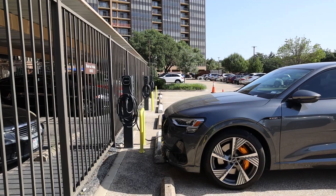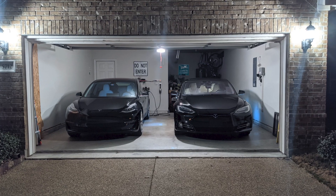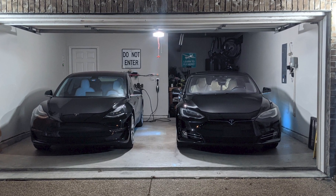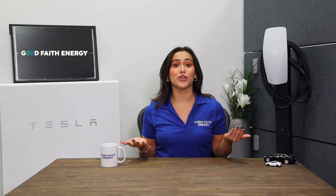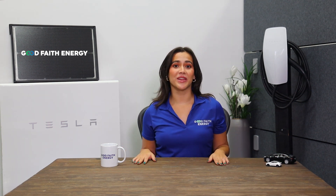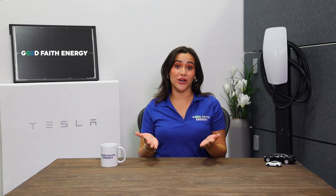Have an EV? Tesla actually gives your home the option to have unlimited nighttime charging for only $25 a month per vehicle. And just like your battery reserve, you can let Tesla know what percentage of your generated energy you want to use towards your EVs or to save for your home. Not only are you saving money on your electricity, but you're charging your car at an unbeatable locked-in rate, which is huge as we've all seen those gas prices skyrocket.